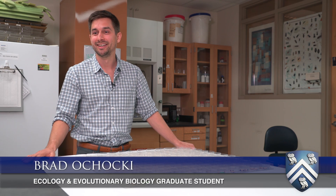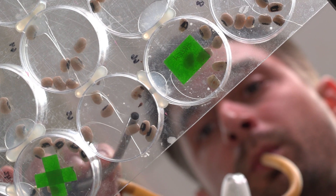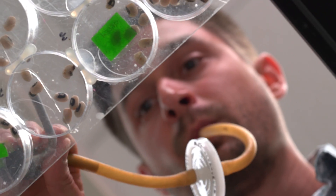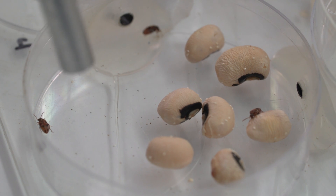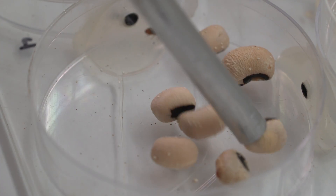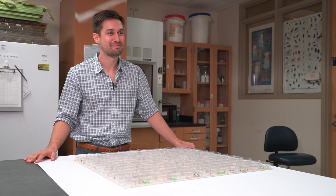We moved all those beetles with an aspirator and some soft forceps — some soft tweezers. So there was a lot of beetle moving, a lot of beetles sucking up. And I can't eat black-eyed peas anymore.